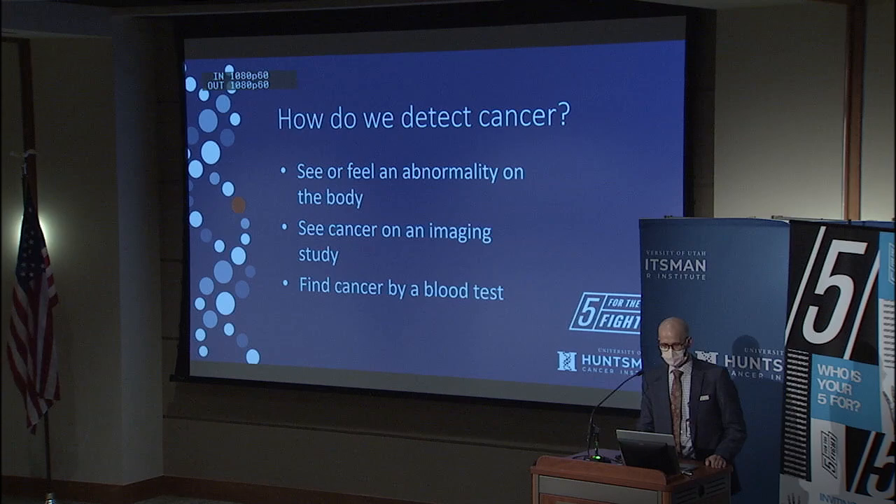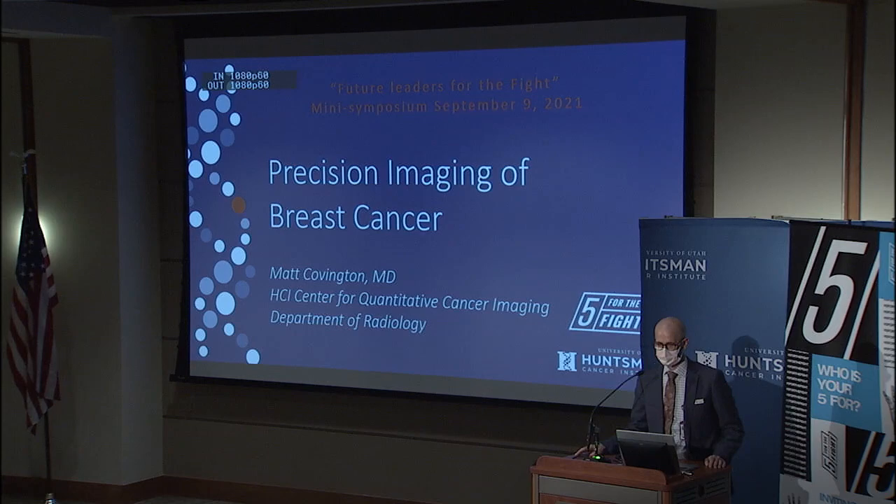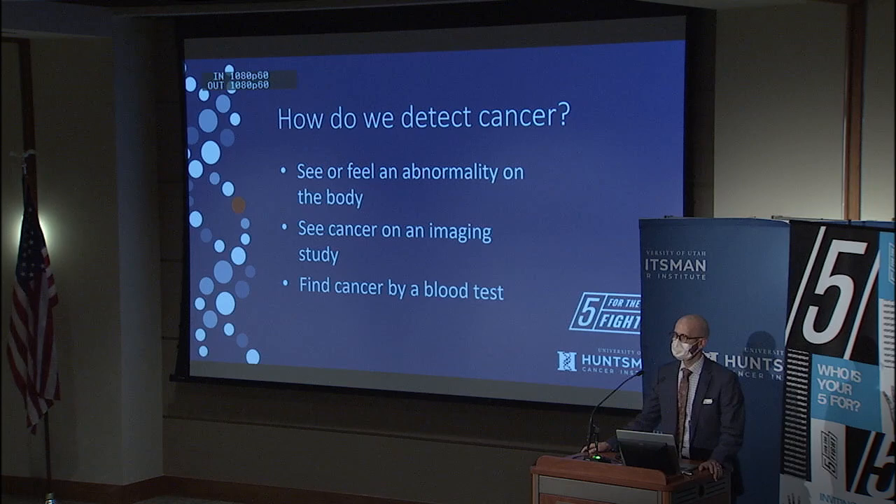Thank you for allowing me to be here. This is a great event. I'm Matt Covington. I'm a radiologist, subspecialty trained in breast imaging and nuclear radiology, and I study new ways to image breast cancer.